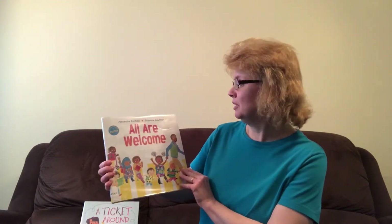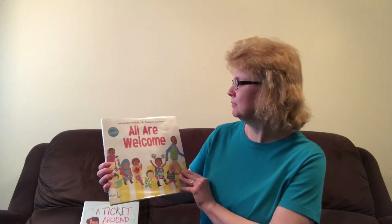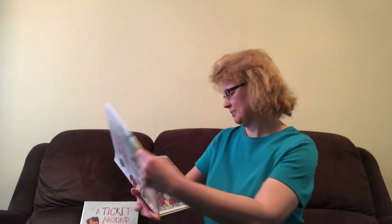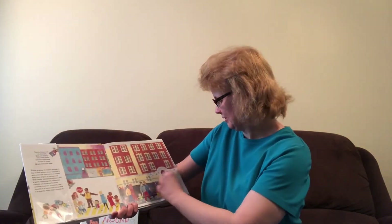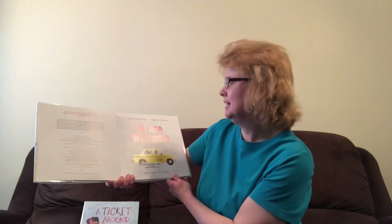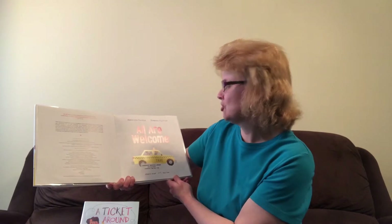The first story is called All Are Welcome. It's by Alexandra Penfold and Suzanne Kaufman. The publisher is Alfred Knopf, a division of Random House Children's Books.